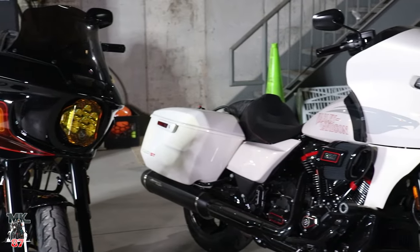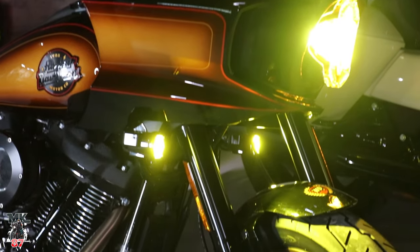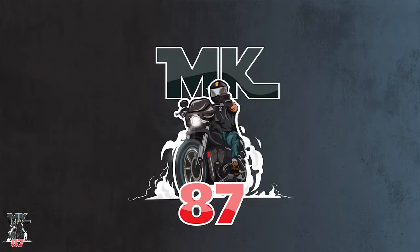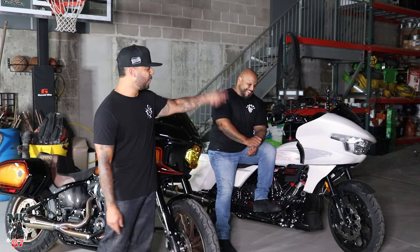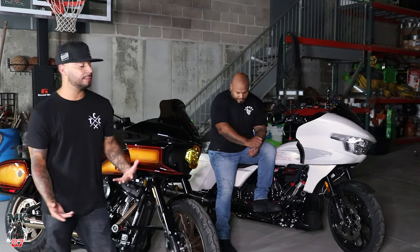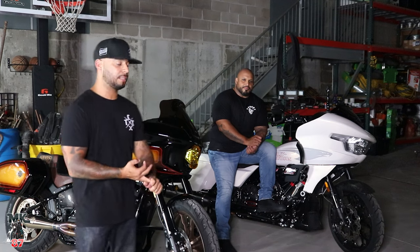These are the two best bikes that Harley-Davidson makes today from factory. You don't have to do anything — you can keep them stock and you're not going to get any better performance. This is my 2024 Harley-Davidson Lowrider ST, and right here we have the 2024 Road Glide CVO ST. These basically are the two best bikes that Harley-Davidson makes from factory. We're going to get into all the details — looks, performance, and just a little bit of everything.